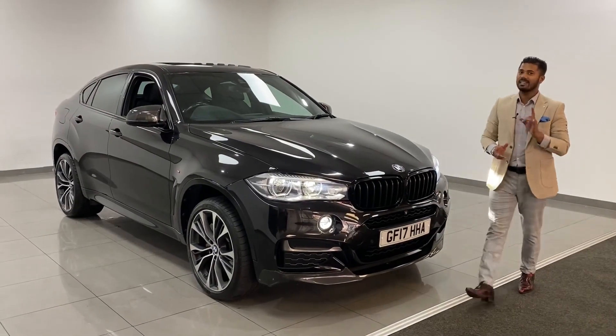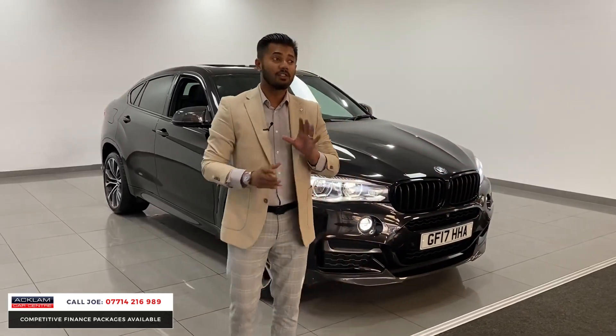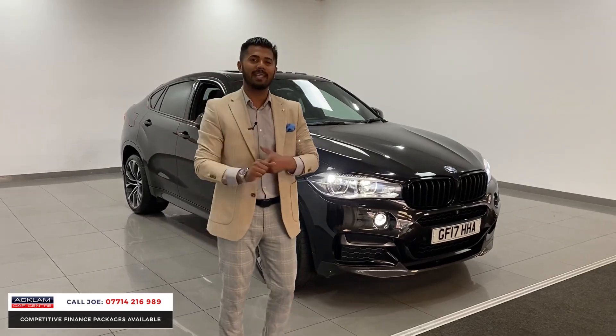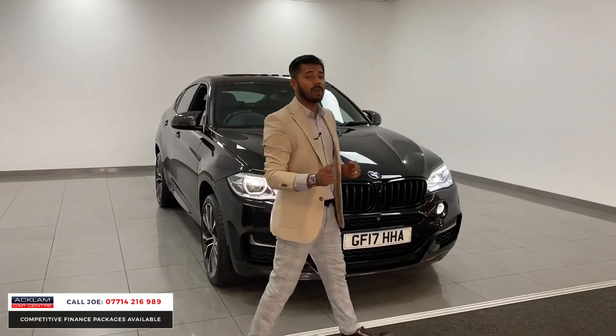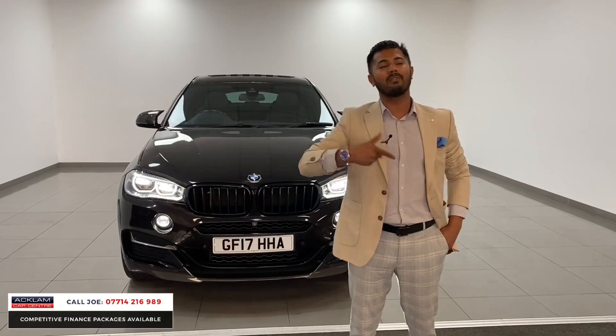What a car this is! I've said this several times, this is the best X6 and this is the best X5. This genuinely is one of the best BMW X6s I've personally seen in Ackham Car Centre. 20,000 miles, 2017-17 registration, this is an X6 M50D.